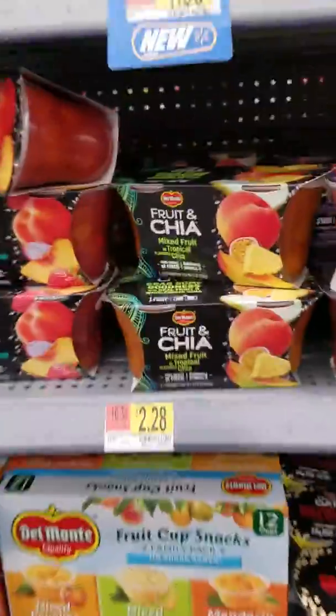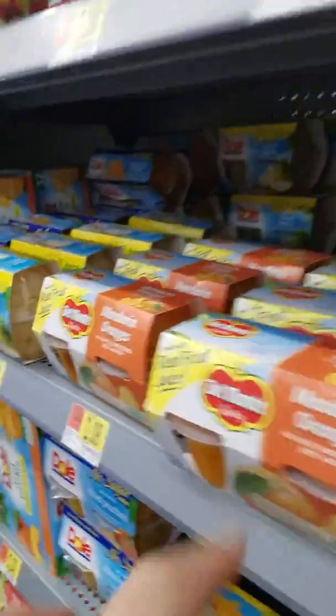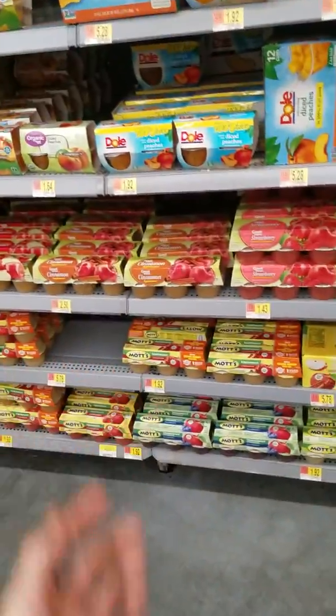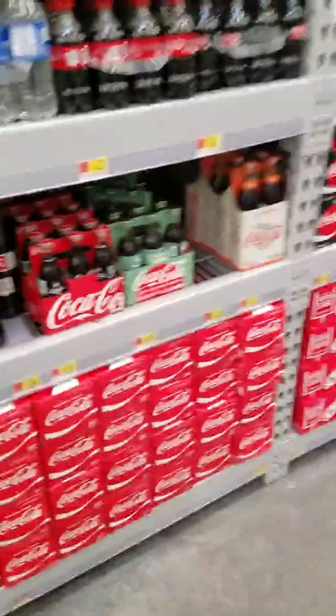Now one thing I found that was really strange — there was one fruit cup that I actually found. The point is, there are fruit cups that actually have artificial colors inside of them. Why is there artificial colors in fruit? There is no need to have coloring in fruit.